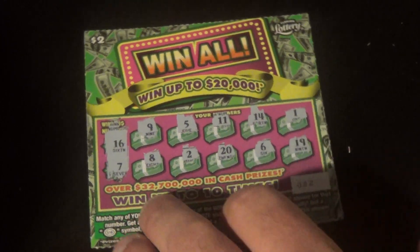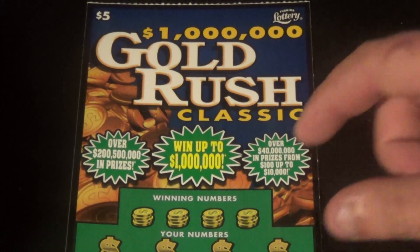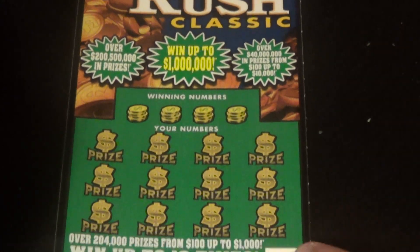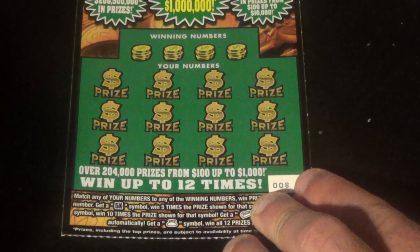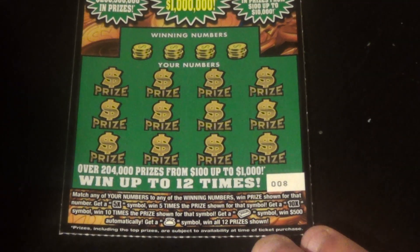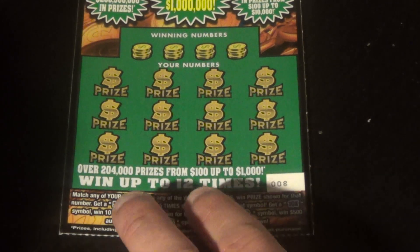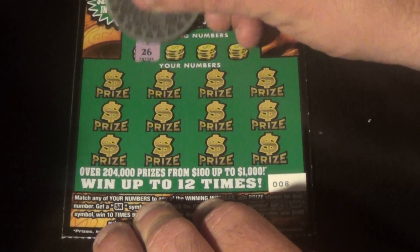Now we go on to a $5 Gold Rush Classic — the brand new ticket. On this one, Jimmy, we want to match the winning numbers or get a 5X, 10X, $500 gold bar, or the money bag for all 12 prizes. Ticket 008. Let's keep the roll going here.